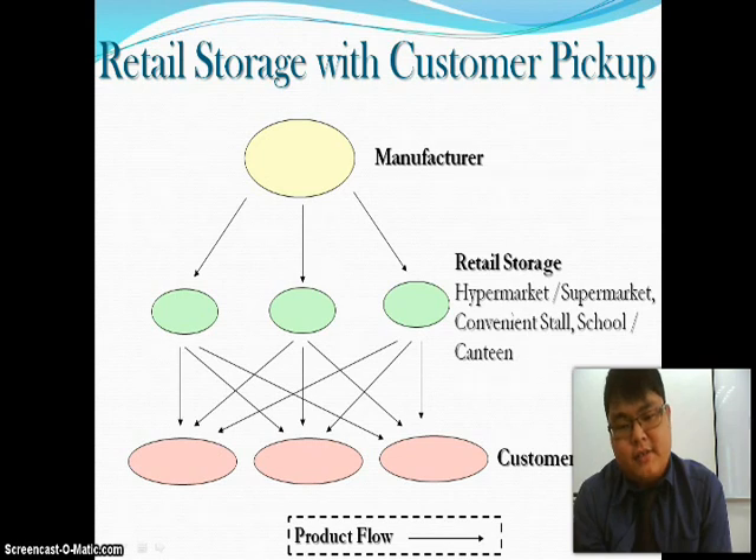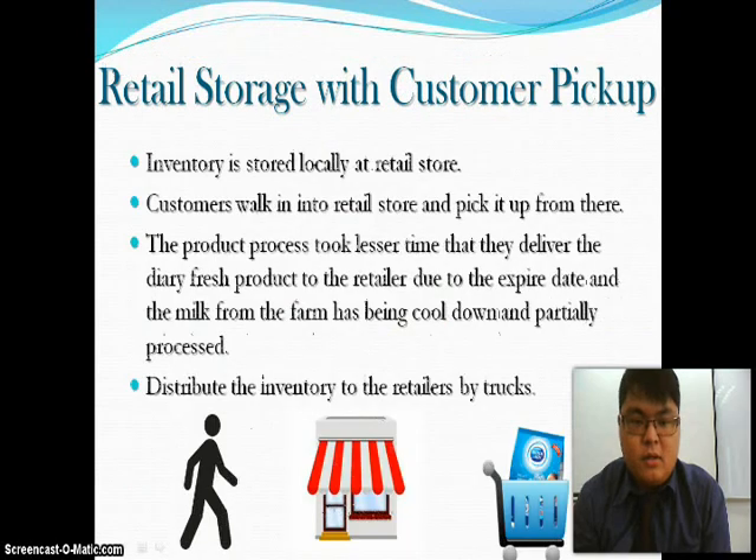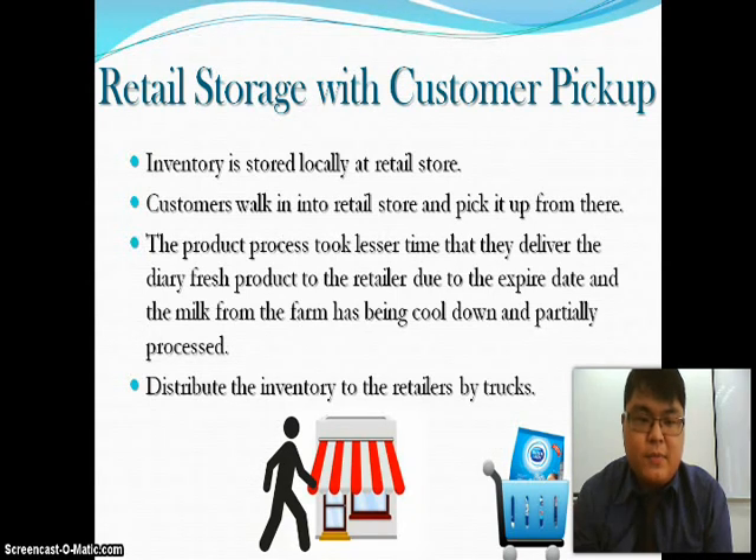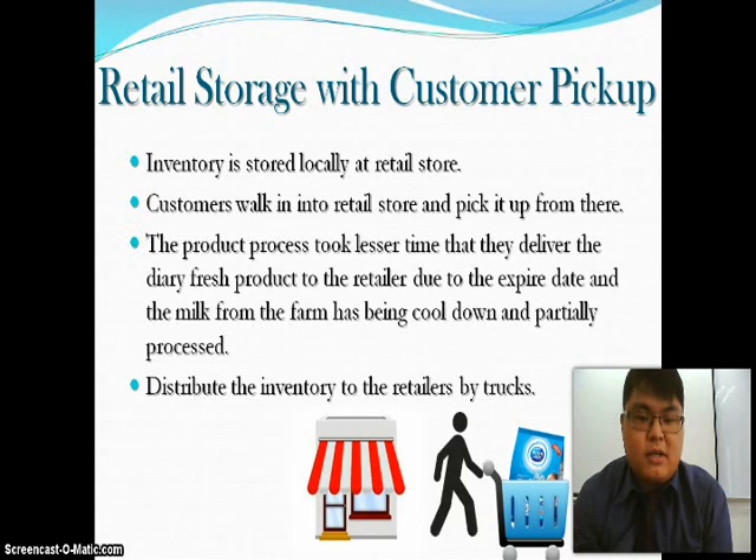Inventory is stored locally at the retail store, and customers walk into the retail store and pick it up from there. The product delivery process takes less time because they deliver the dairy fresh product to the retailer, considering the expiry date. Milk from the farm has been cooled down and partially processed.